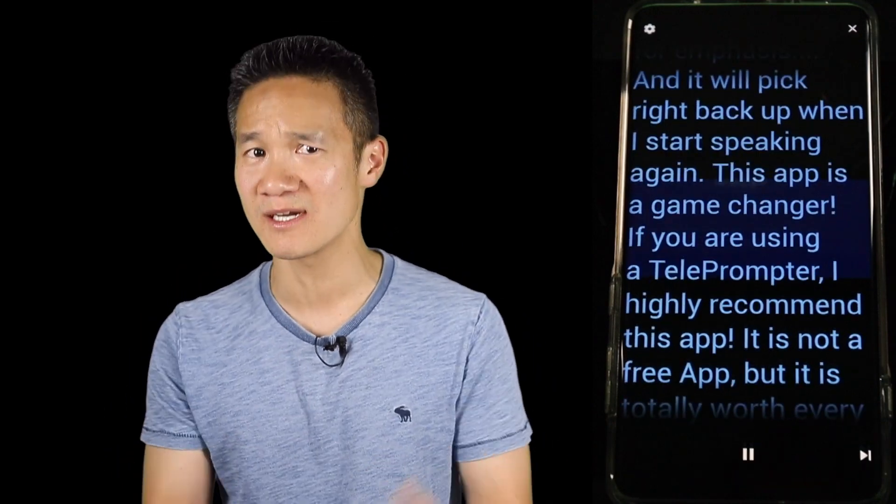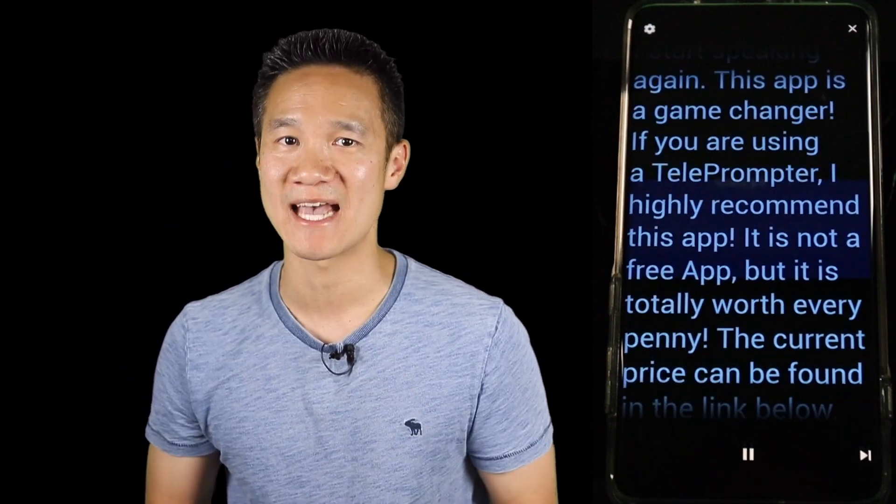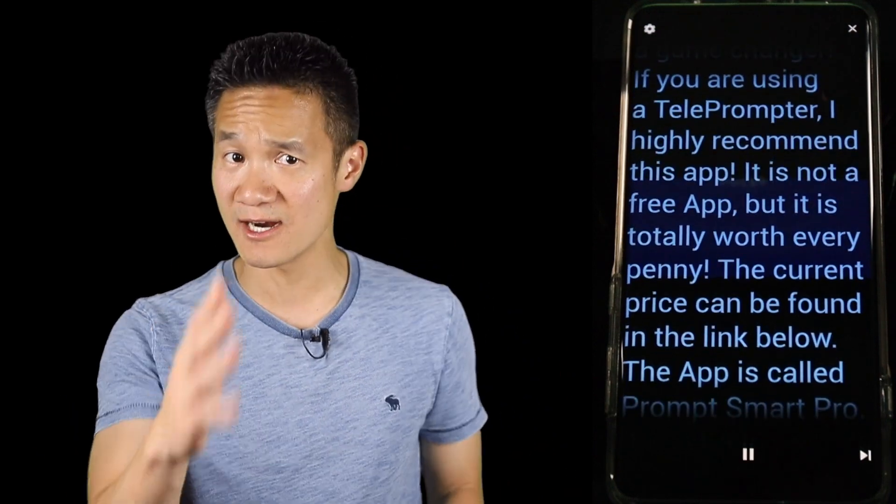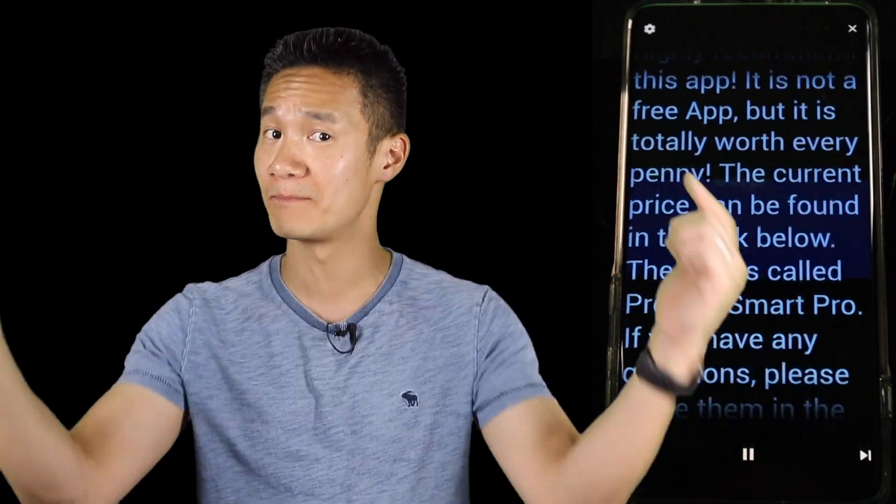If you're using a teleprompter, I highly recommend this app. It's not a free app, but it's totally worth every penny. The current price can be found in the link below.